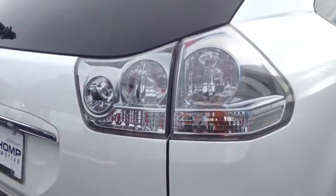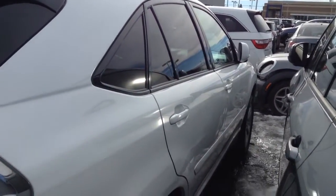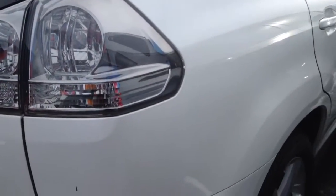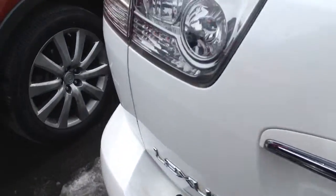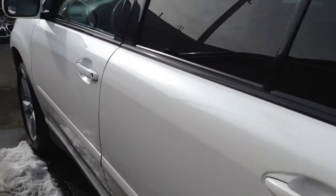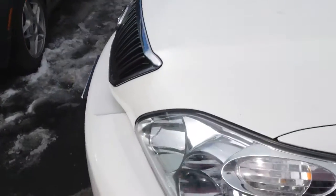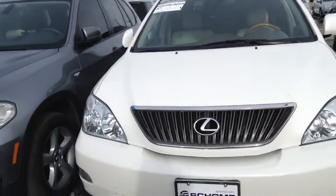So here's the other side of the car. It's a little bit tight with the other one next to it, the BMW, but you can see the car is in pretty good condition. I'm gonna walk it slowly and do a little shot of the front again. Nice lights and everything.